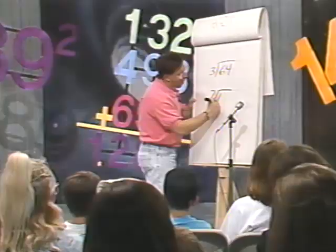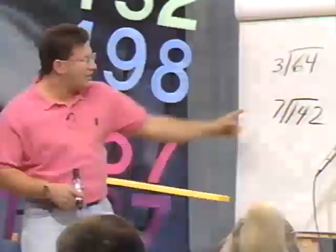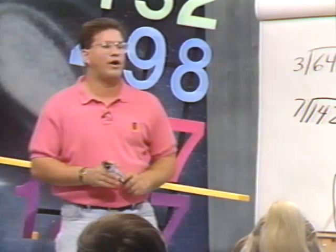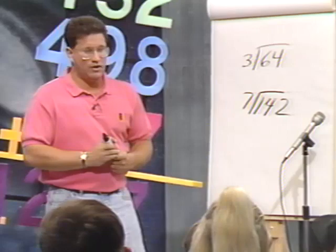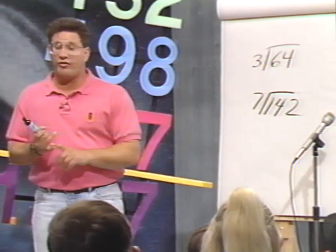Let's try another one: 7 into 142. What do you know right away? 7 times what is 70? 10. So what's 7 times 20? 140. So now how much do you have left? 2. So the answer to this problem would be 20 with a remainder of 2. Really what it comes down to is you've got to know your multiplication — that's all I do, and it makes division an awful lot easier.